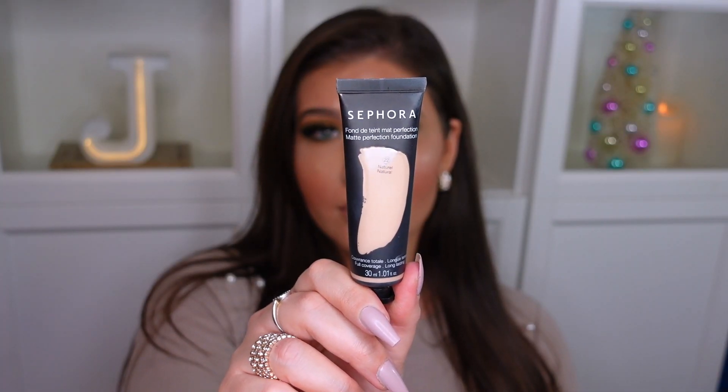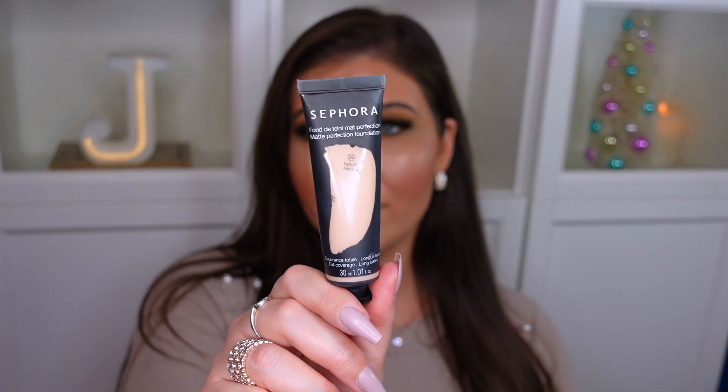This is the Sephora Matte Perfection foundation, and it's amazing — it's also made in Italy. It's an awesome full-coverage matte foundation that's not cakey or drying. It doesn't stick to any dry patches, which is awesome especially for the winter months because my skin gets super dry. It's really great because when you're wearing masks, foundation can come off a lot. This one actually stays in place really nicely even when you're wearing masks that rub on your face, so that's definitely a plus.